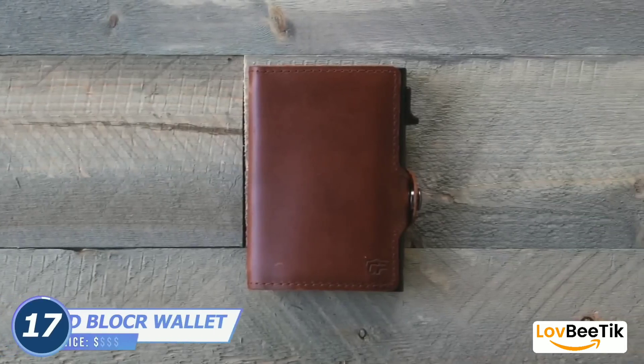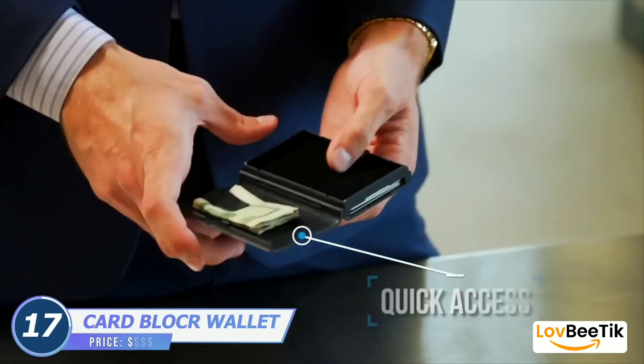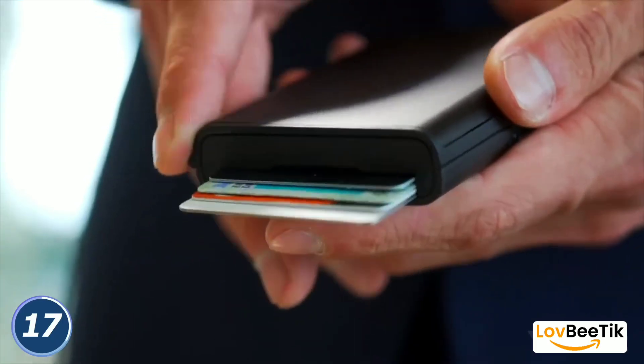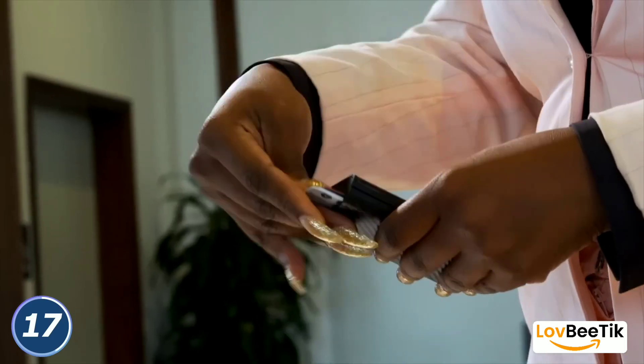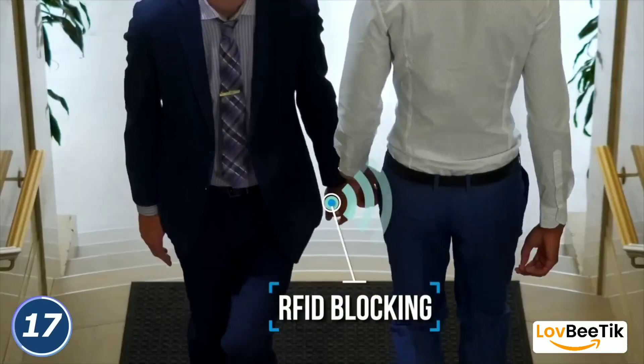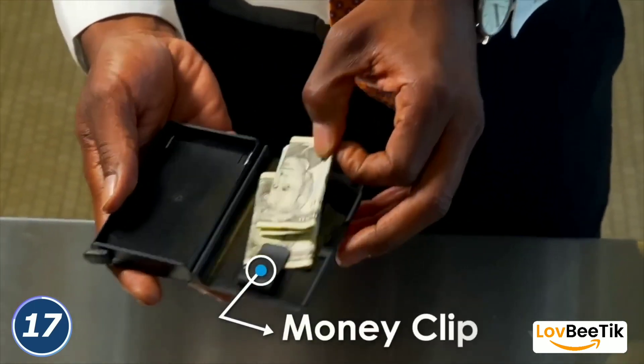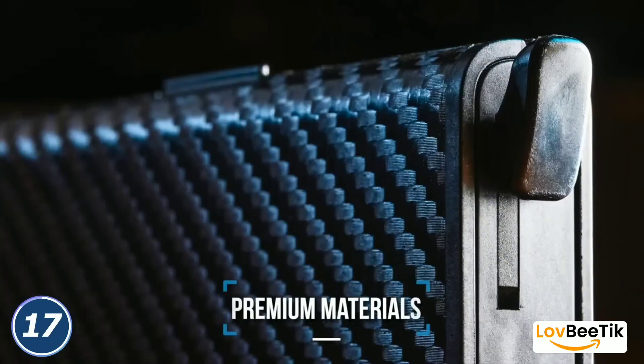Card Blocker Credit Card Wallet. Safeguard your financial essentials in style with the Card Blocker Credit Card Wallet. This wallet doesn't just offer a sleek and sophisticated design — it also provides top-notch security, equipped with RFID-blocking technology. It protects your credit cards from unauthorized scanning.